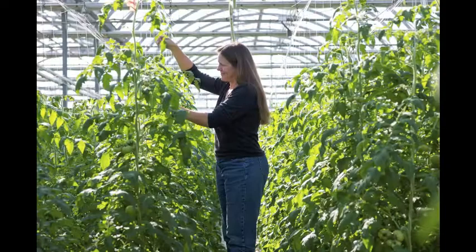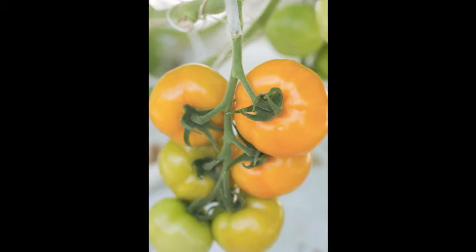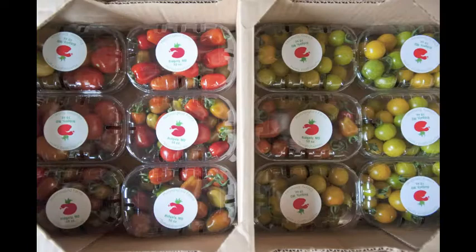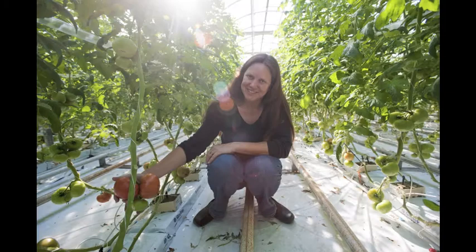That niche market approach has really served us well, since we're a small player in the tomato market, but the local produce movement has really helped us. Our family favorites are the beefsteak tomatoes and the heirloom Brandywine, plus the orange cherry Sun Gold. My kids know it's springtime when the basil comes on and we make pesto for dinner with the Sun Gold tomatoes — it's like the best taste of spring.